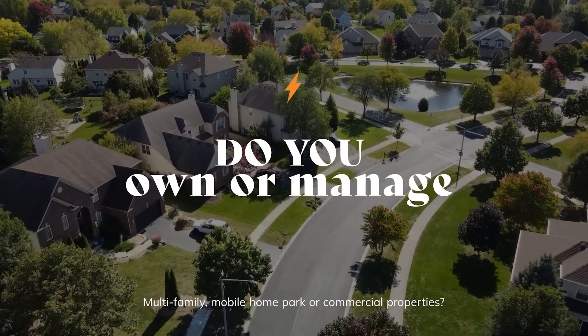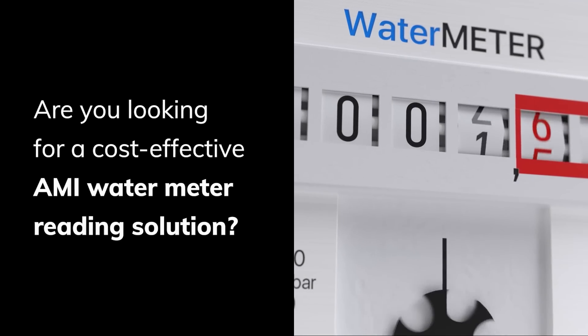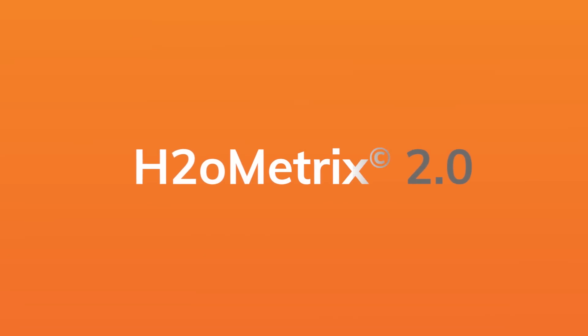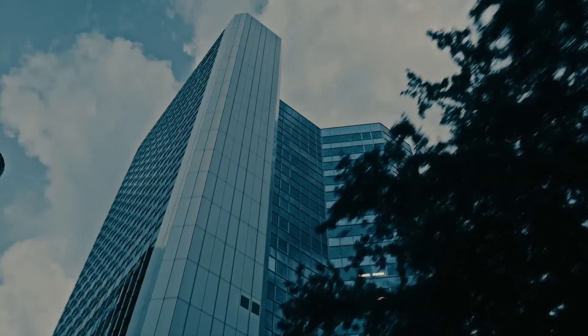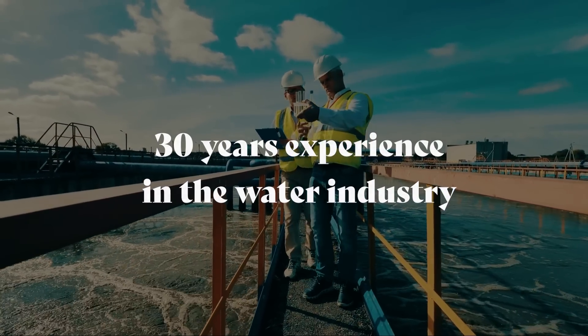Do you own or manage multifamily, mobile home park, or commercial properties? Are you looking for a cost-effective AMI water meter reading solution? Then you may want to check out H2O Metrics 2.0, which was recently released by iFlow Inc., which has over 30 years' experience in the water industry.